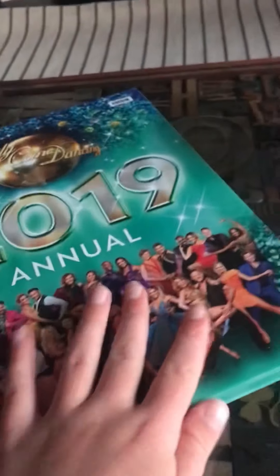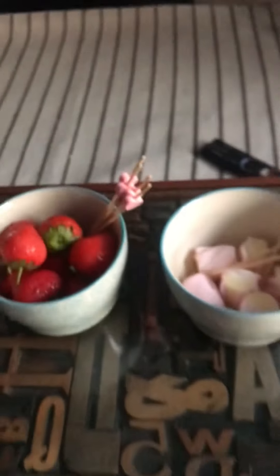We found some books — 2019 Strictly Come Dancing with all the different people: AJ, Davani, Anton, and all these different people. And then we have the chocolate fountain — we need to come watch the magic happen!